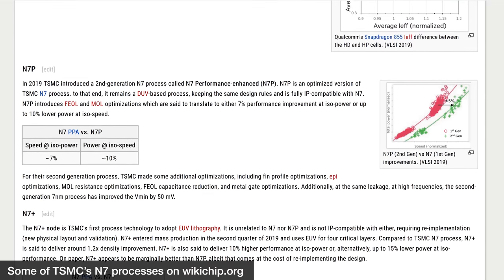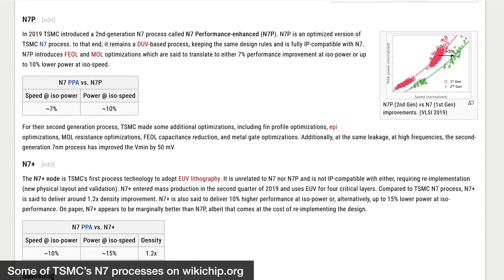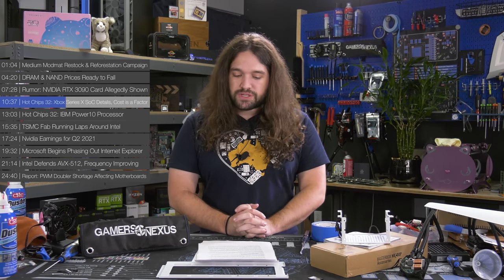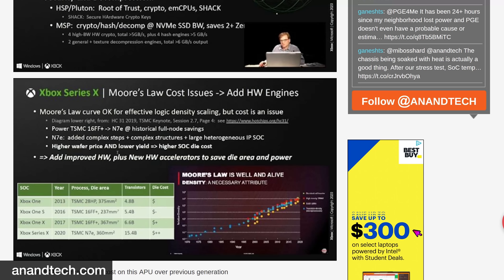TSMC has several N7 nodes with various suffixes, and we don't have much detail on what the word 'enhanced' precisely means. We know that it's not N7, and it's possibly some variation of N7P or N7 Plus, but everyone has kept surprisingly quiet about it. One of the more important things about this generation is the increased SoC cost. The Xbox One X SoC was built on 60 nanometers and packed around 6.6 billion transistors, meaning transistor density has more than doubled for this generation. Microsoft notes that N7E added complex steps to an already large and complex heterogeneous SoC, greatly increasing cost per wafer and decreasing yield count, which means a significant increase in cost per die.